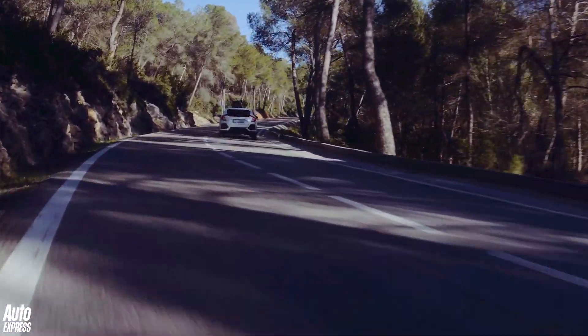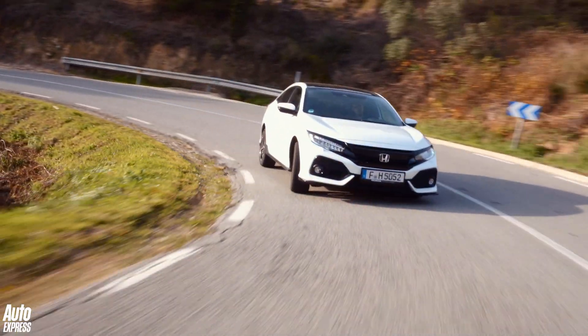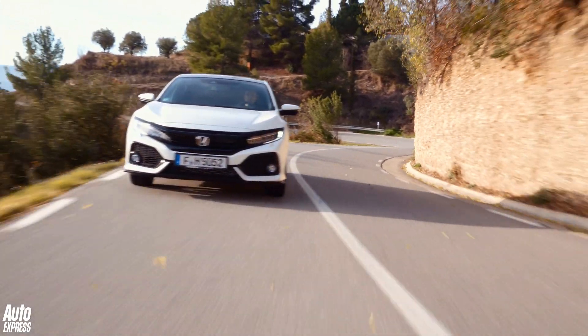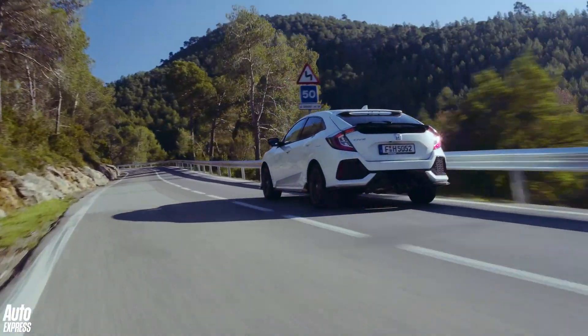It's that 1-litre that will appeal to most. SE cars emit 110g per kilometre of CO2, but upgrade to the bigger wheels of our SR car and those numbers jump to 117g per kilometre. A Peugeot 308 PureTech 130 is more frugal though, and emits only 107g per kilometre in high-selling Allure trim.